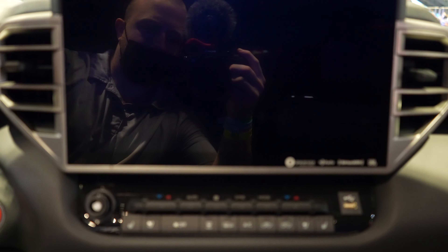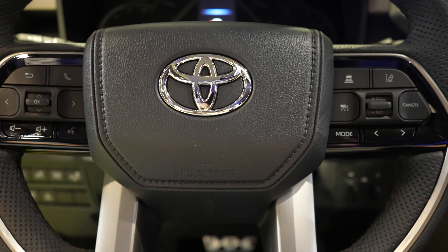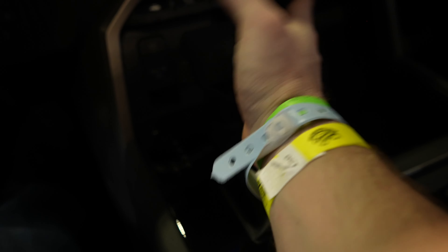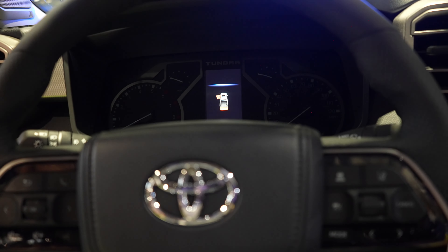I absolutely love the redesign of this Tundra. Everything just flows. Everything is easily within reach of the driver — I love resting my hand here and being able to control my drive modes and shift gears really easily. They did a very, very good job with this redesign.